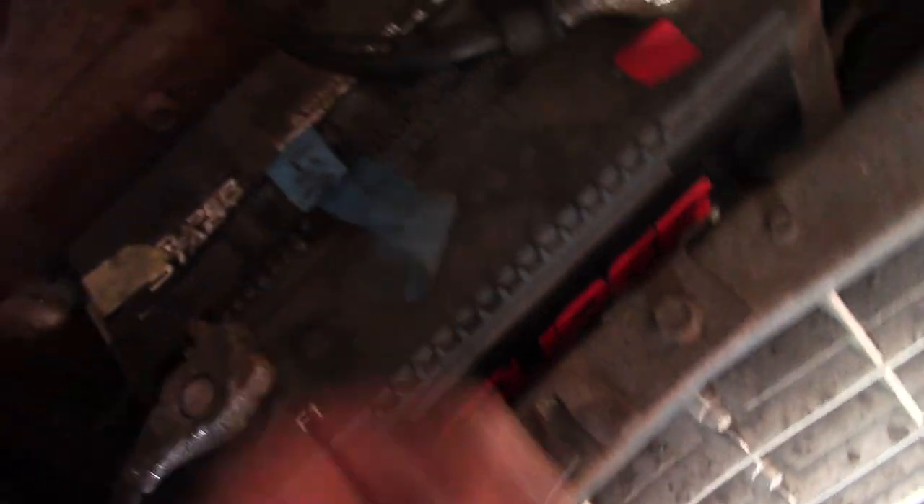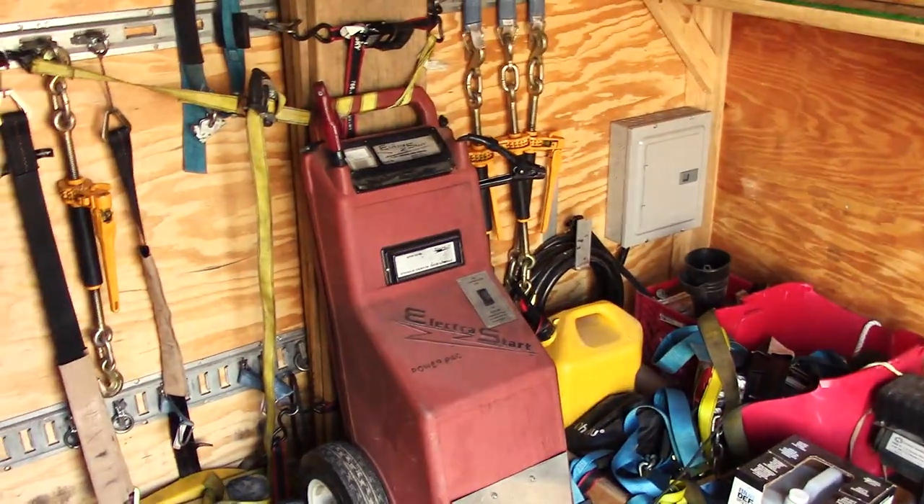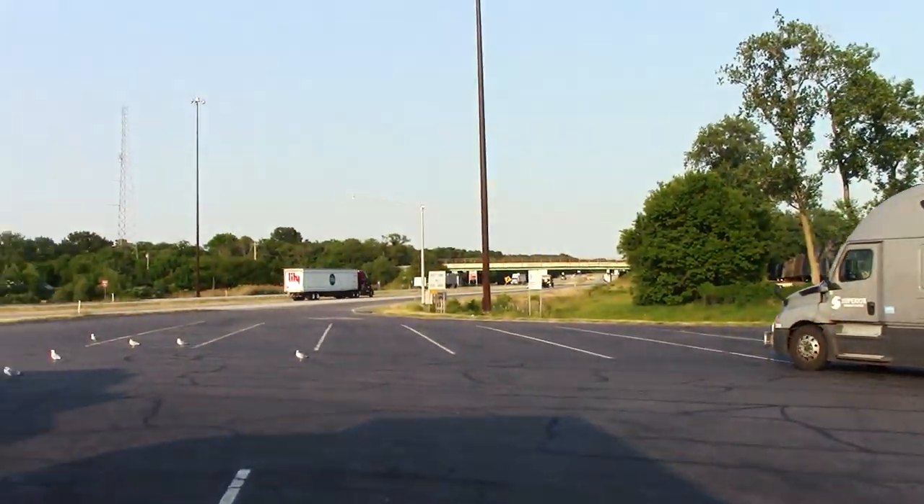There's a note on the battery, can't read it, but there's a jump box right there. We're not going to start it in the trailer because that would not be good. You don't want to risk it going up in flames, and we're a little close to the gas pump for that. So we're going to shut her down and keep on rolling.